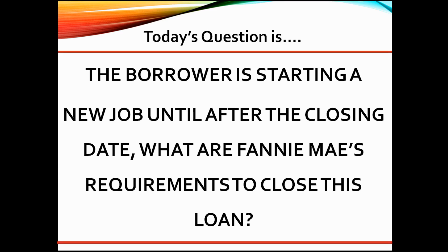Great question. As an underwriter, here are my thoughts. Fannie Mae will allow you to close this loan if it meets the following criteria. One, the loan must be for the purchase of a principal residence. Two, it must be a one-unit property. Three, the borrower cannot be employed by a family member. Four, only fixed-based income is used to qualify.